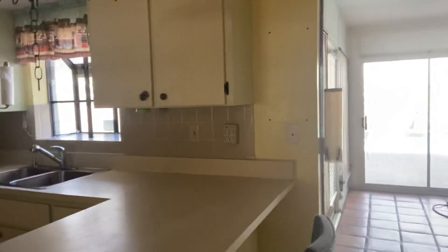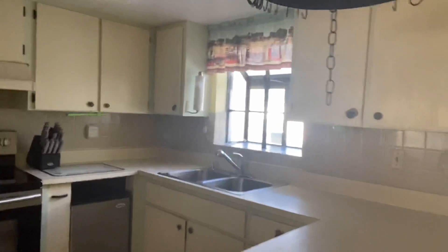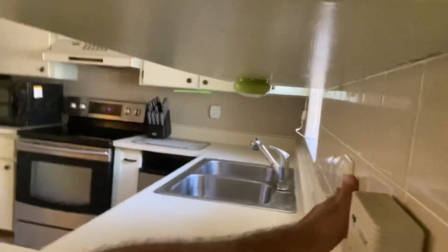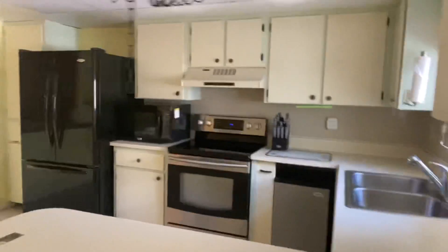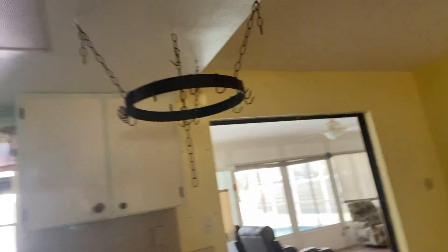This place has been on the market one day. They've had at least five showings, probably more than that.